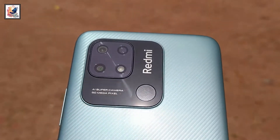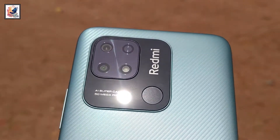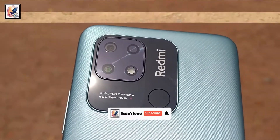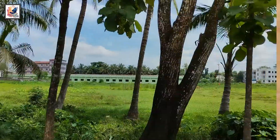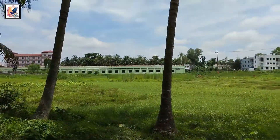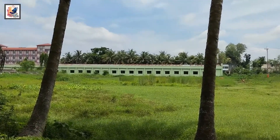Moving on to the camera section — the smartphone comes with a dual camera setup: a 50 megapixel main sensor with f/1.8 aperture and a 2 megapixel depth sensor with f/2.4 aperture. The front has a 5 megapixel selfie camera with f/2.2 aperture. The main camera can record up to 1080p at 30fps, and the video quality is average.